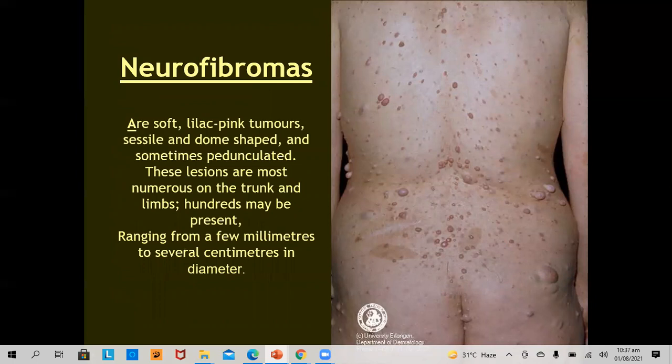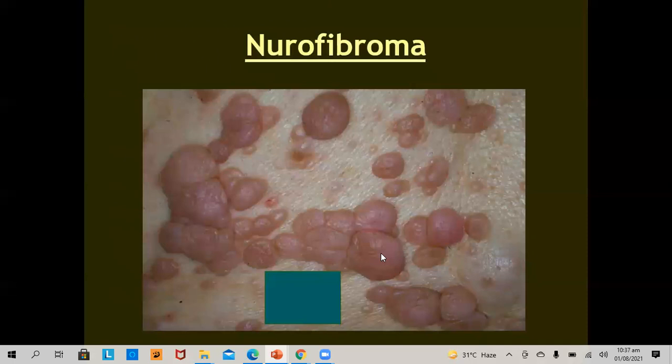Neurofibromas are soft, lilac-pink tumors, sessile and dome-shaped, and sometimes pedunculated. These lesions are most numerous on the trunk and limbs. Hundreds may be present, ranging from a few millimeters to several centimeters in diameter, as the picture shows. These are lilac-pink, soft, sessile growths.